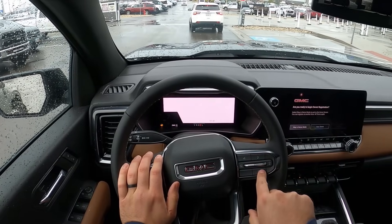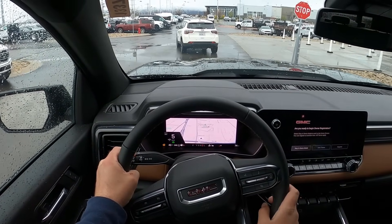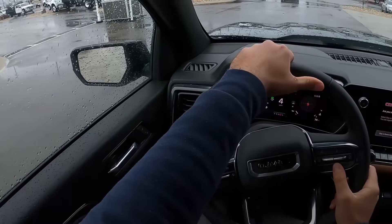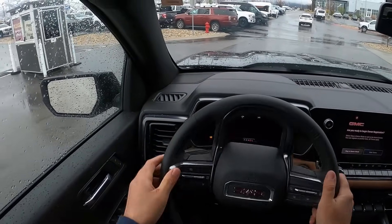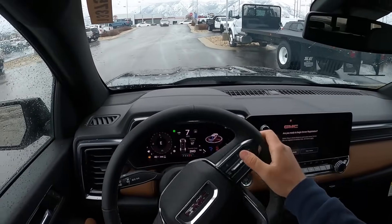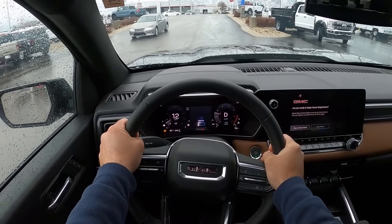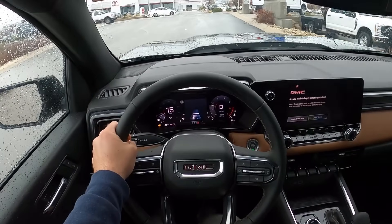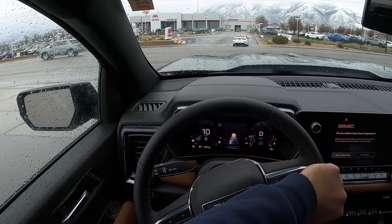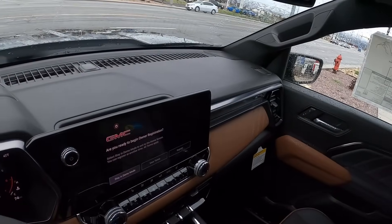I can show you the gauge cluster with the changes — I think it's pretty cool how you can change the different settings on the gauge cluster. There are so many different modes depending on what you're doing with the truck. I just think it's cool. These seats are actually comfortable — the cloth inserts aren't bad at all. I think it's actually a pretty nice setup they've got going on here.